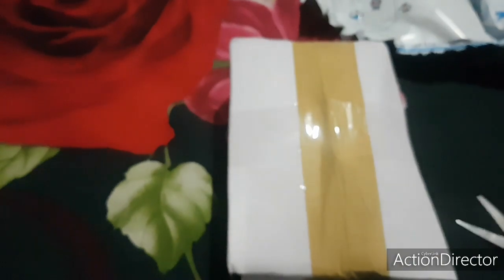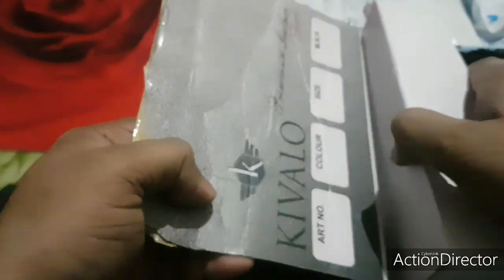Let me quickly unbox this and tell you what exactly I have, and then I'll take it to my car and show you how it works. The packing is pretty tough — it's imported from UAE, United Arab Emirates, came to Mumbai and then to Bangalore. There was a delay receiving it because of the COVID-19 situation in Maharashtra, so it was held by FedEx for quite some time.